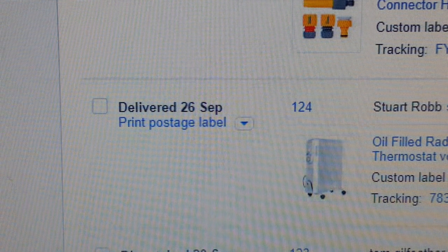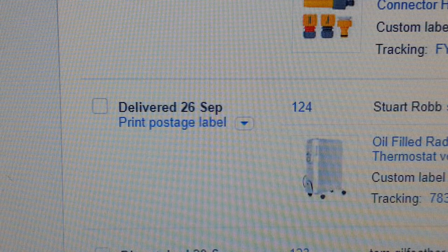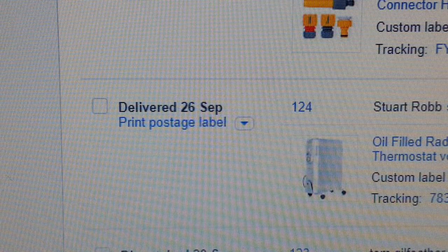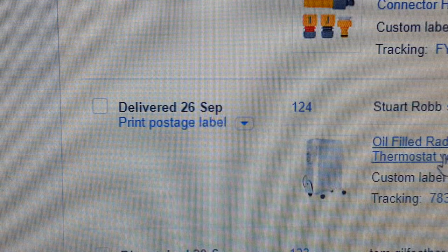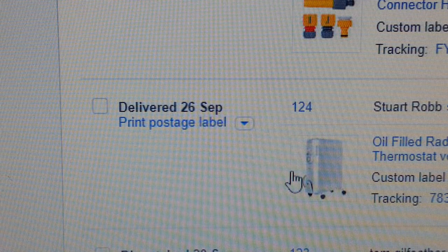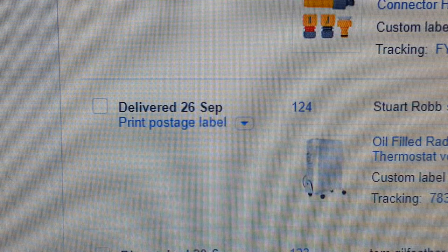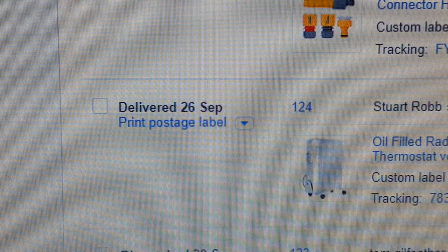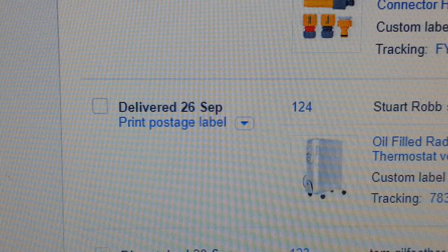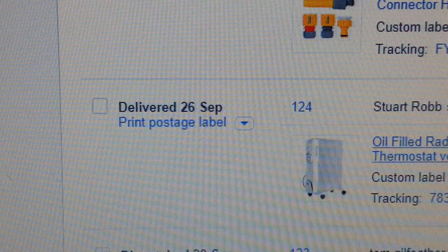The next item — and this can be handy this time of year, the winter — is an oil-filled radiator, 11-fin. Radiators are always a good seller. You're not going to get this one on Amazon or Costco. This is from a company called Domu — D-O-M-U dot co dot uk. They also have an eBay shop as well, so check it out.